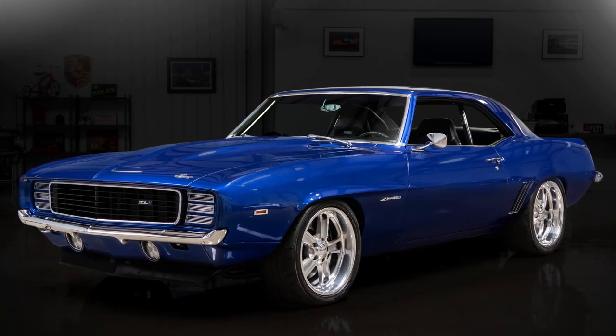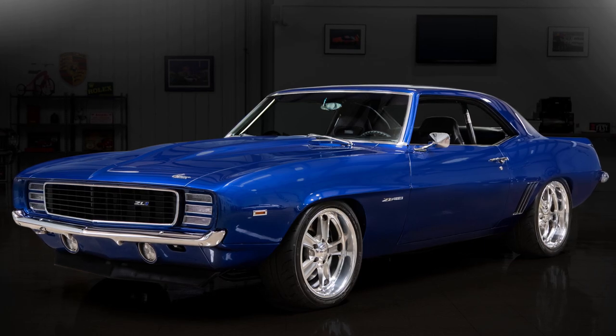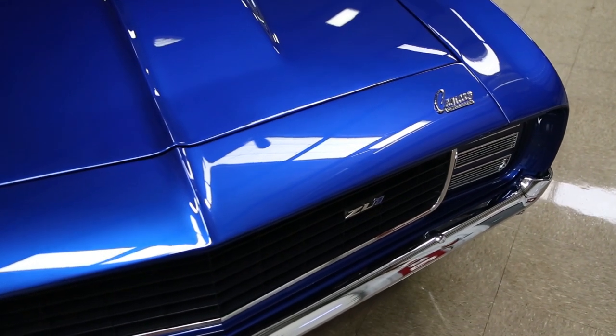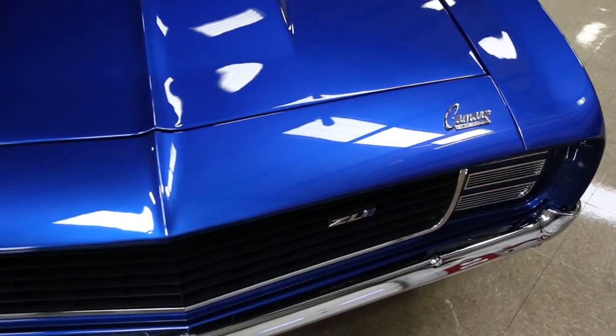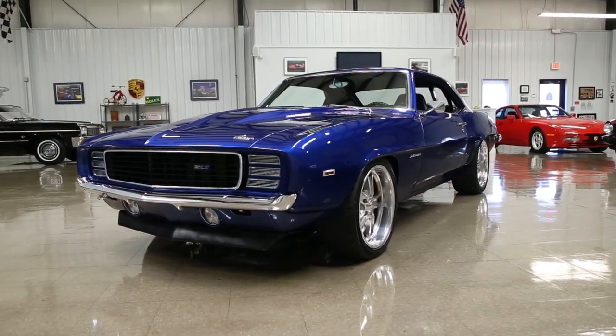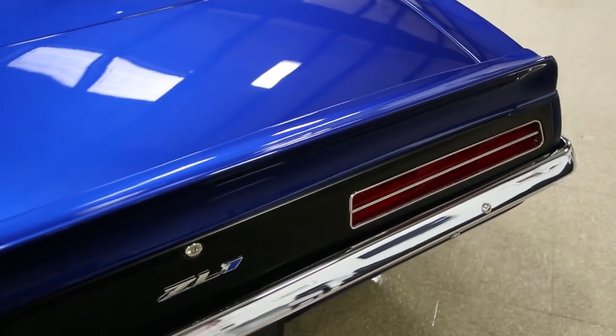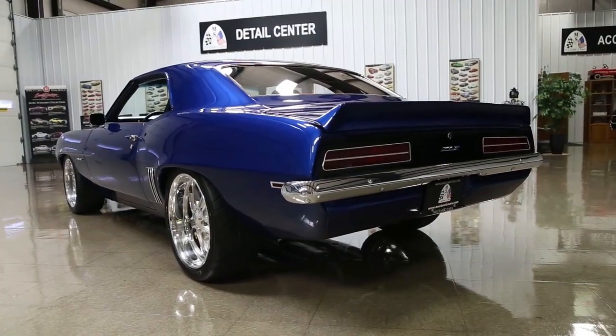Getting into the exterior of this vehicle — it is believed that it has all the original sheet metal. During the restoration, a new cowl hood was added and the front header panel was replaced. Other than that, it's believed to have all the original sheet metal.